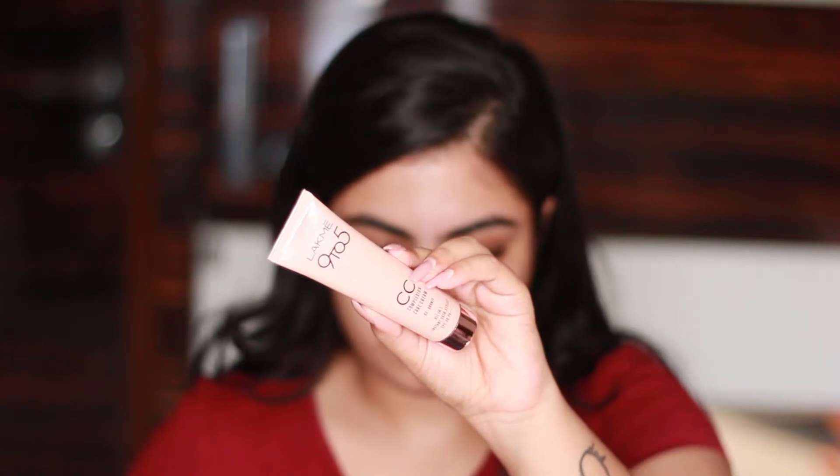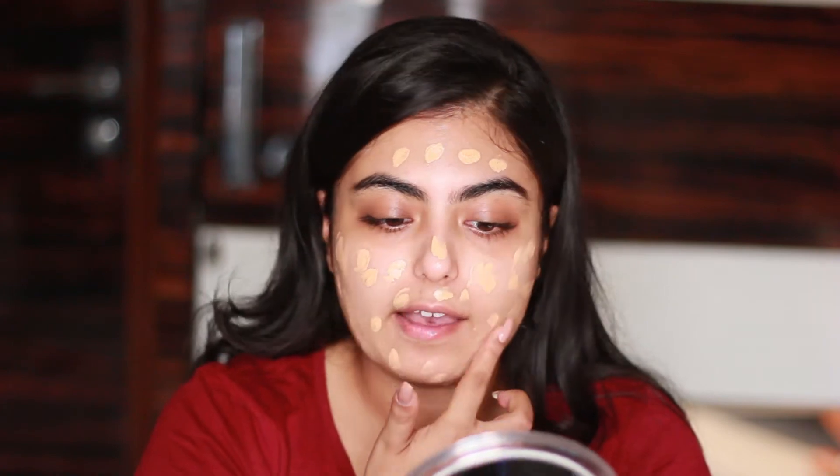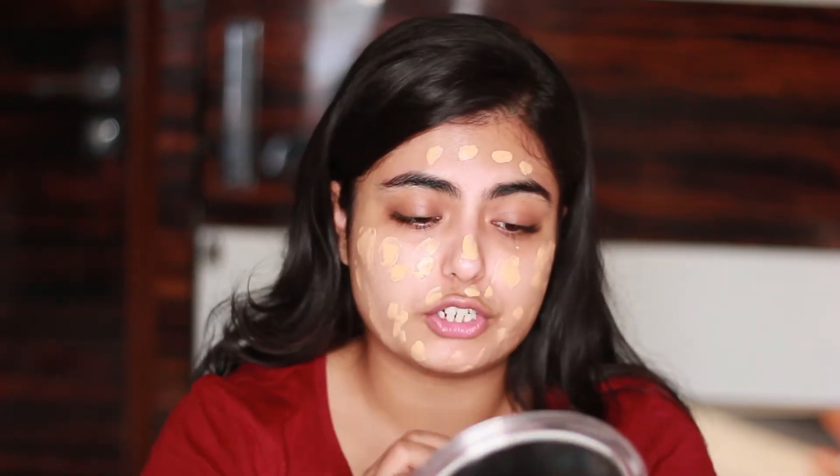I'm not applying a primer or a foundation — instead I'm going into this CC cream by Lakme. This is the 9-to-5 CC cream in the shade Bronze. I take some on my hand and evenly apply it on my face. A CC cream is a color correcting cream that also has SPF in it, so you can apply it daily. It gives a very light effect, color corrects blemishes and scars, and I'll be blending it with my beauty blender — you can see the difference with just a little bit of CC cream.